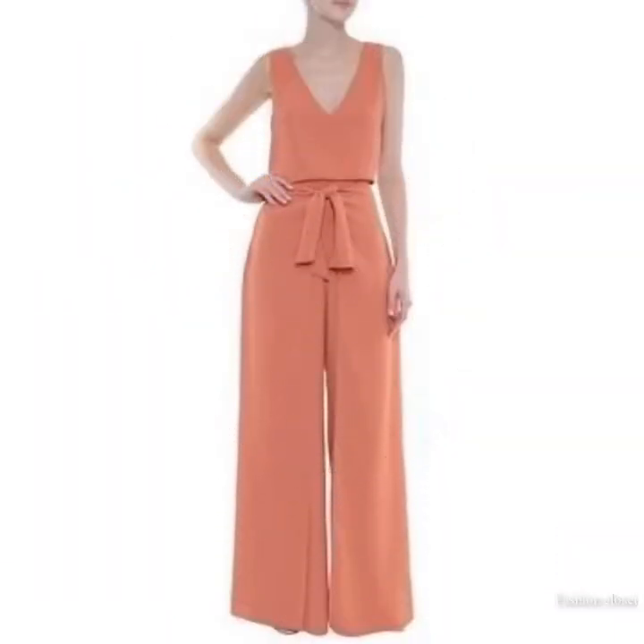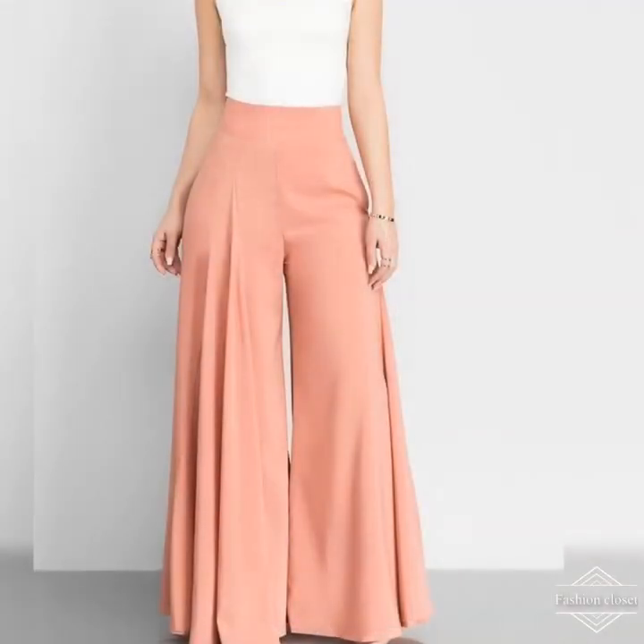They are stylish, comfortable, and above all versatile. So if you are wondering whether they are for you, or you're stuck for ideas about how to wear palazzo pants, take the plunge and jump right in. Let's discuss the signature features of palazzo pants.